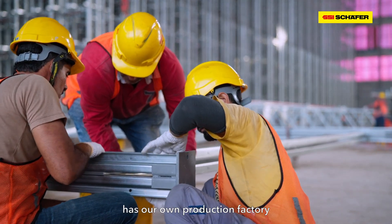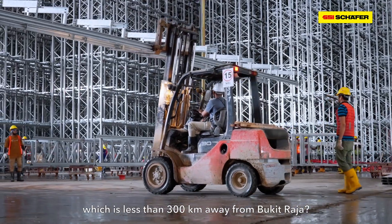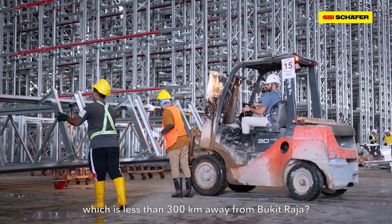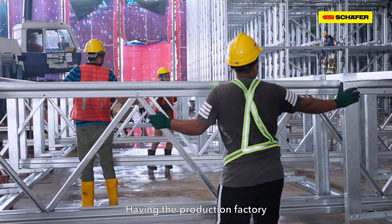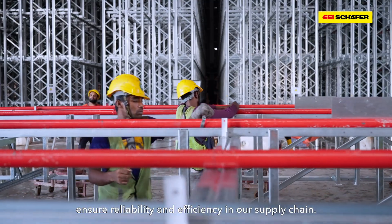Did you know that SSI Sheffield has our own production factory located at Simpangrengam, which is less than 300km away from Bukitraja? Having the production factory so close to the heart of the action ensures reliability and efficiency in our supply chain.